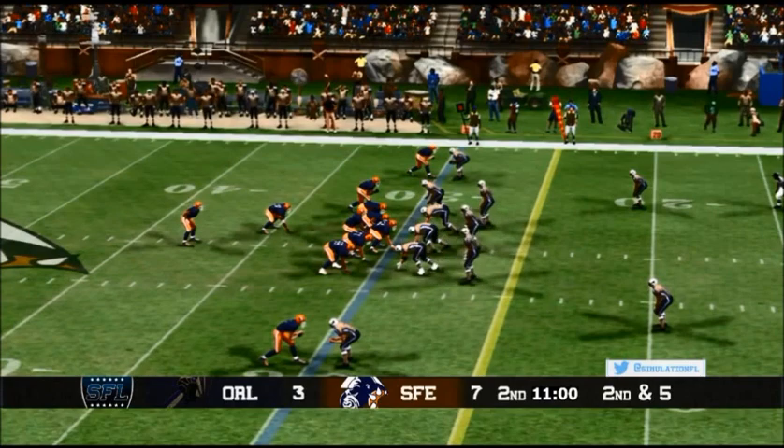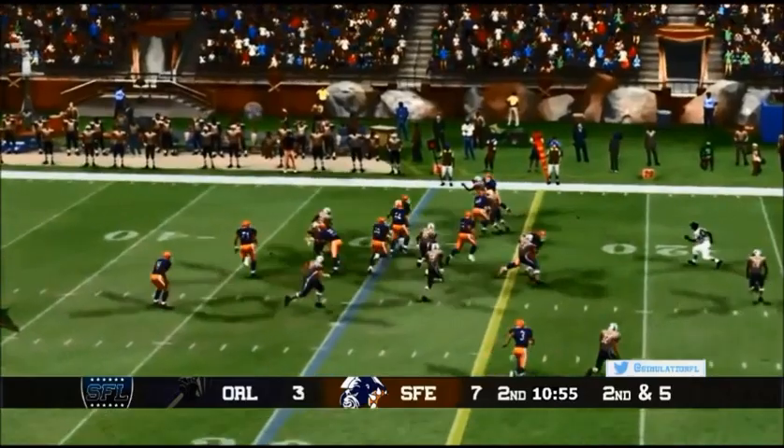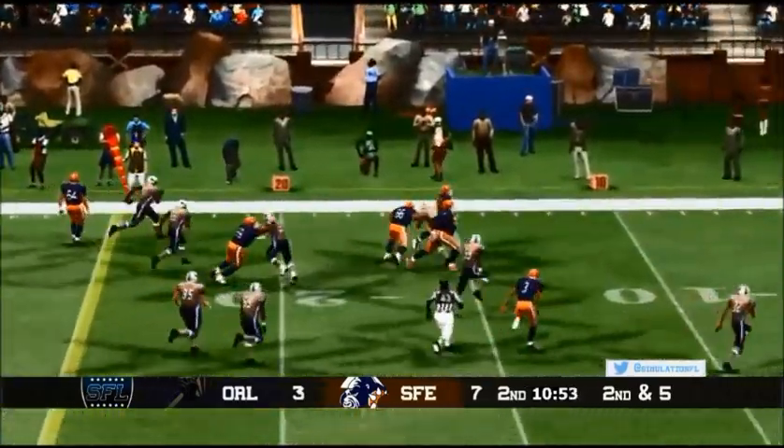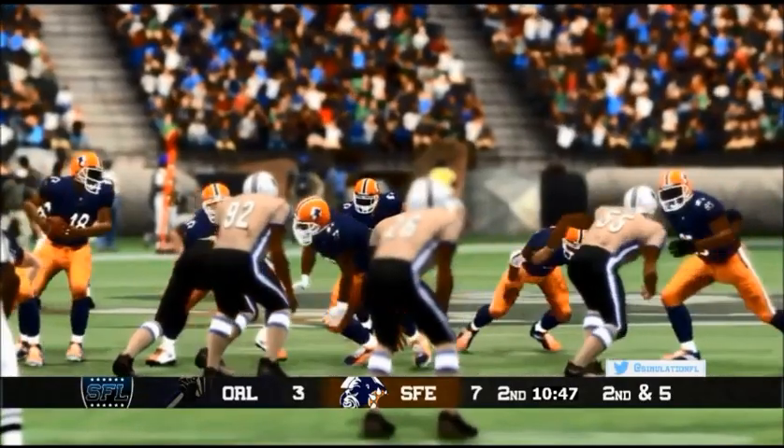Back, second down and five for Santa Fe on the move, and off to Montoya. Montoya's got a first down and more — Montoya's got blockers — and Isaac Montoya has another touchdown! Santa Fe!